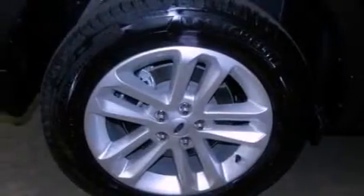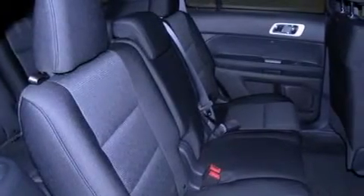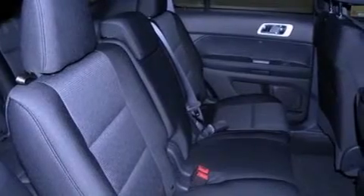Its top features include air conditioning, cruise control, heated side view mirrors, a 6-speaker audio system, and leather and alloy steering wheel trim.